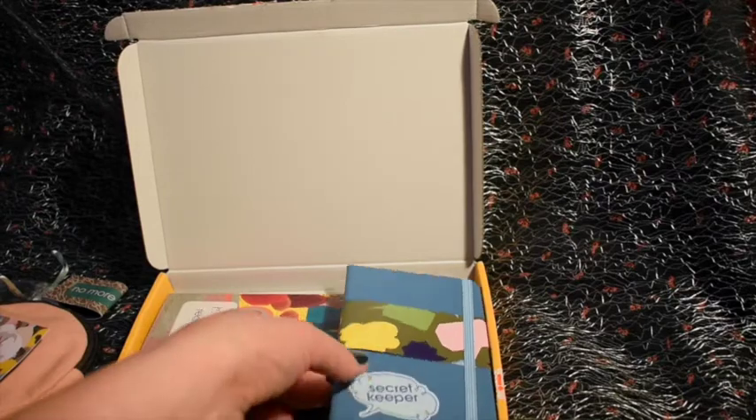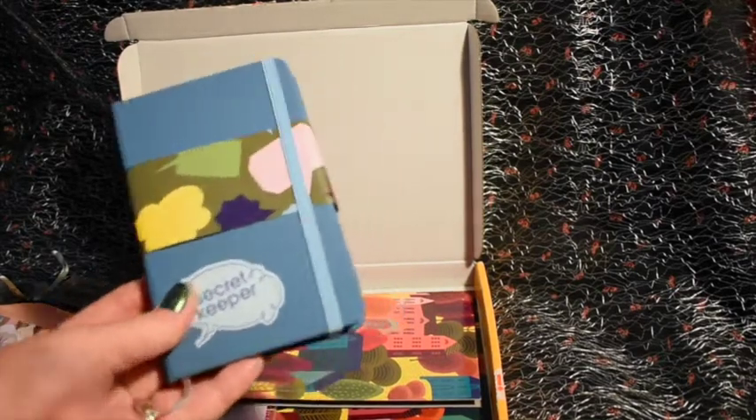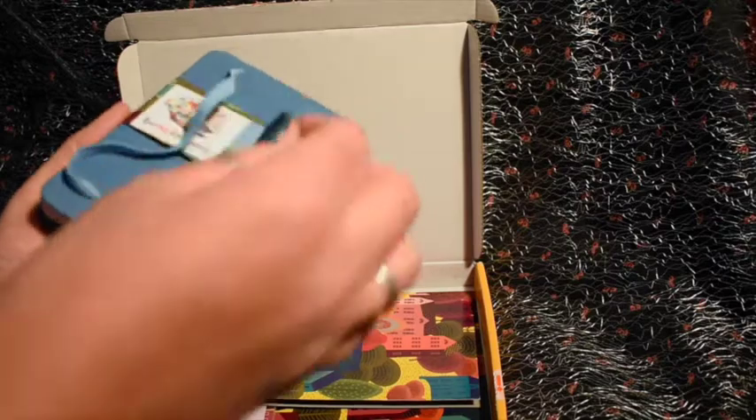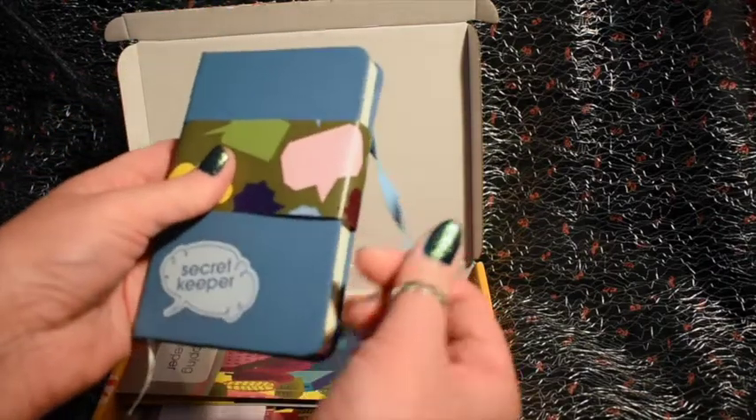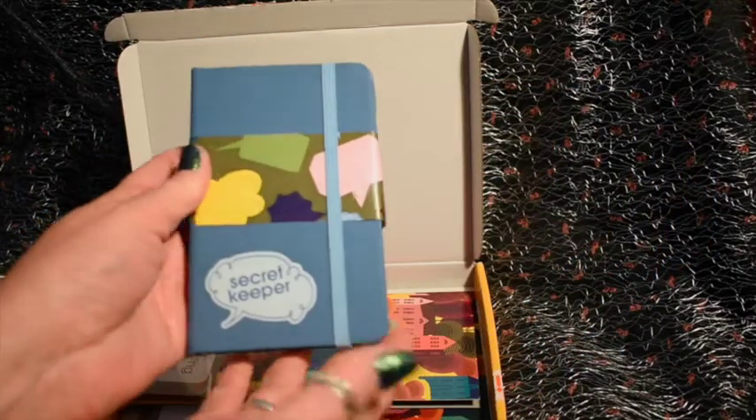We have a nice little hardback notebook which says 'Secret Keeper' on it. I haven't even gone into this yet but I love notebooks, and it looks like it's lined inside, so I'm sure I'll find a use for that.